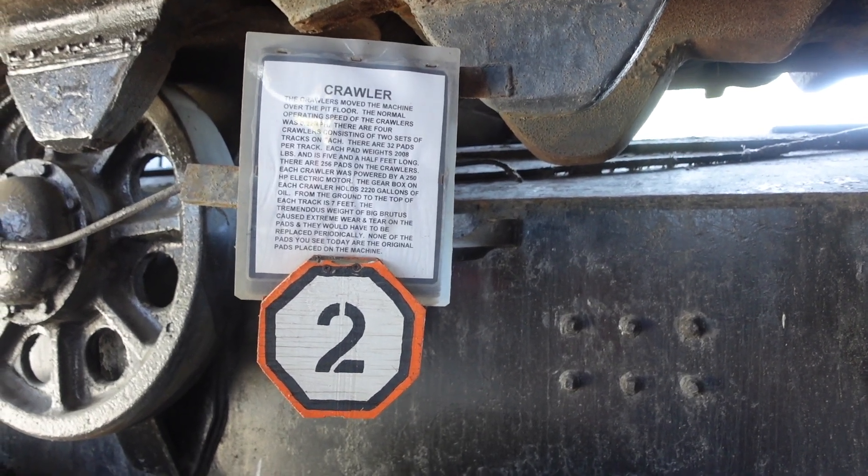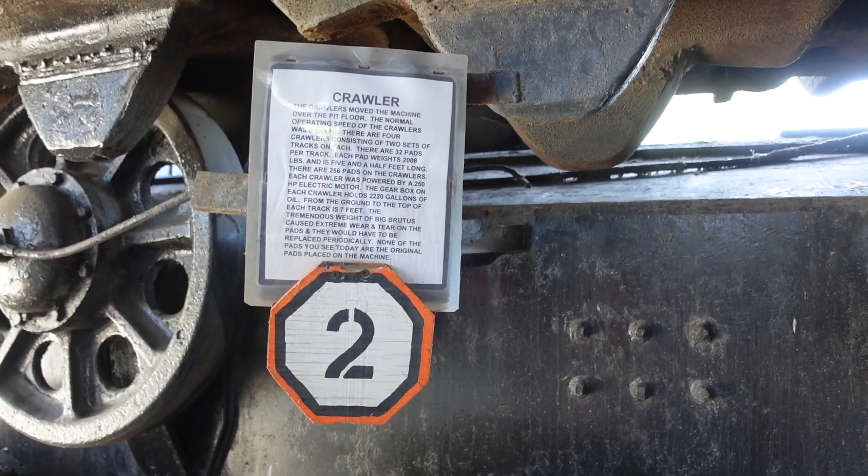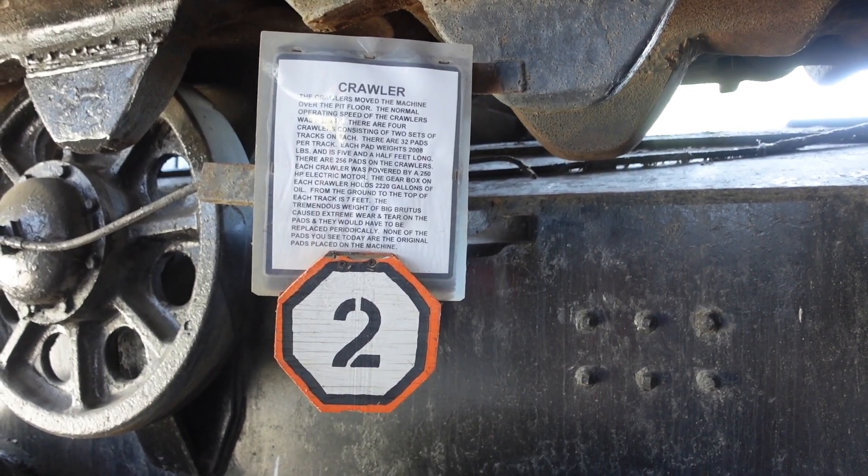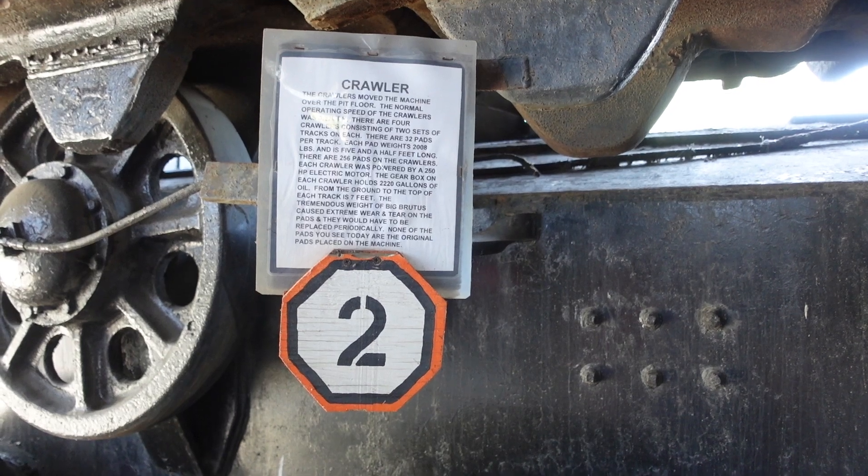The tremendous weight of Big Brutus caused extreme wear and tear on the pads and they would have to be replaced periodically. None of the pads you see today are the original pads on the machine.